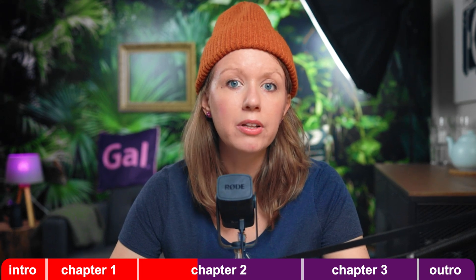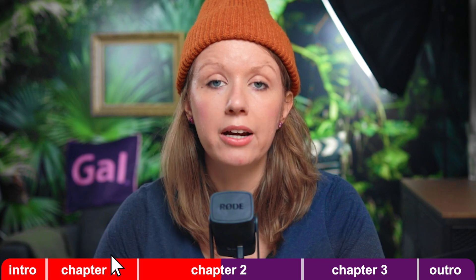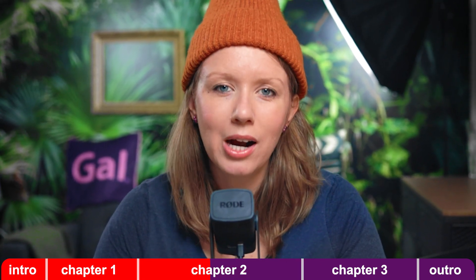It's not like people don't watch your podcast if you don't have time-coded chapters, but it definitely helps the viewer — they can see what's ahead, go back and rewatch a section, skip ahead, or navigate around. It's just nice viewer etiquette.